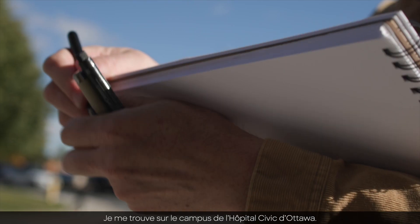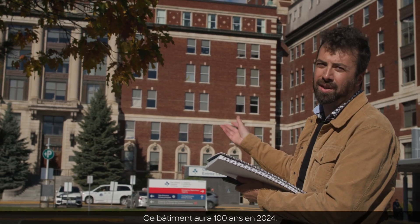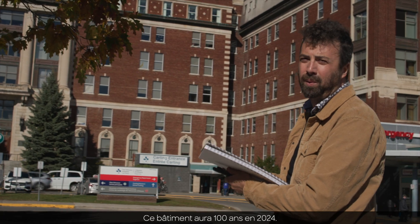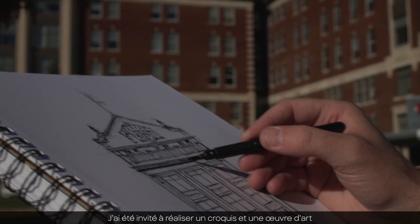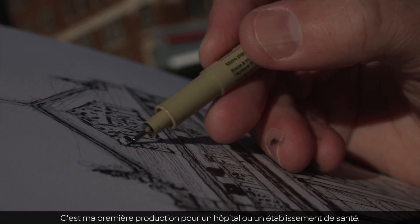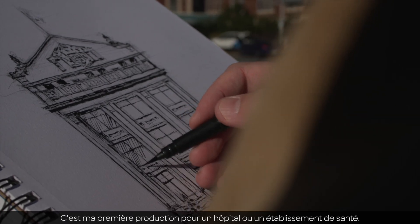I'm here at the Ottawa Civic Hospital campus. This building is turning a hundred years old in 2024, and I've been invited to do a sketch and some artwork to commemorate the hundredth anniversary. It's the first time I've done something for a hospital or medical facility.